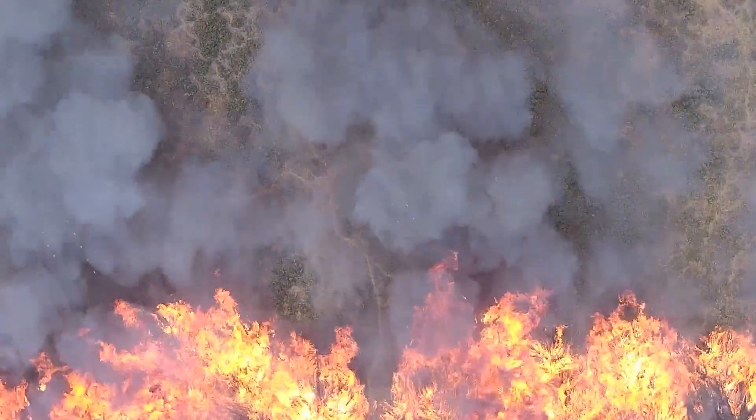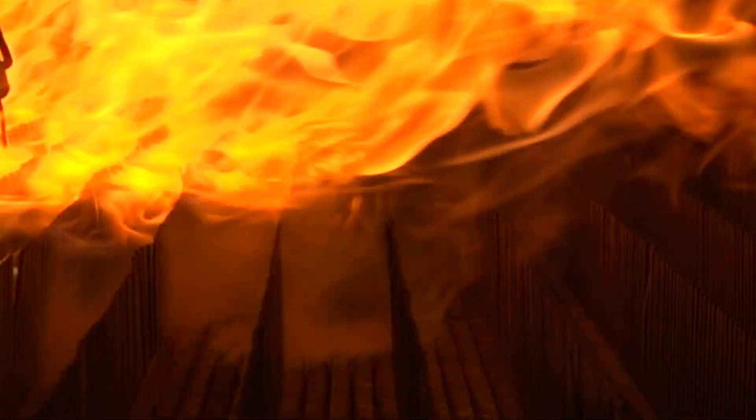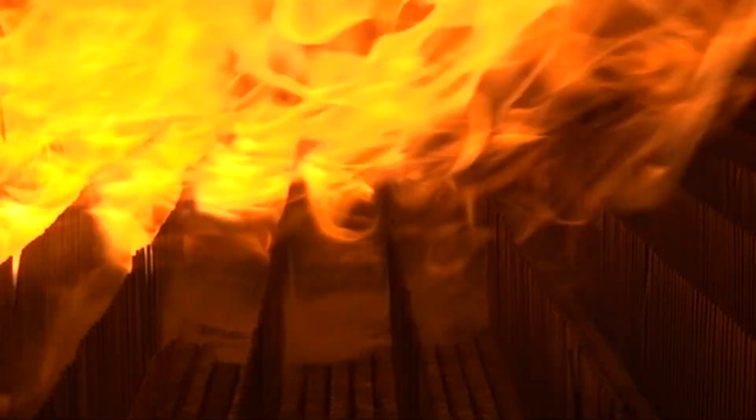To better protect against fires, we have to understand why they behave the way they do. And to start with, we need to understand how wildfires move.